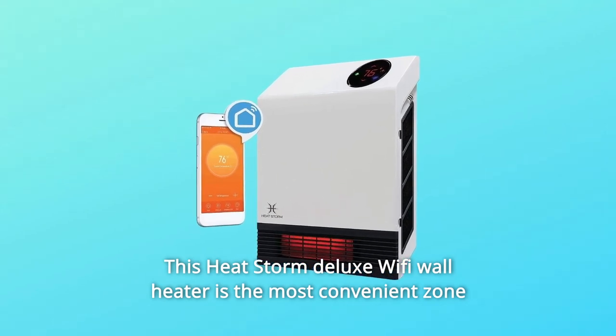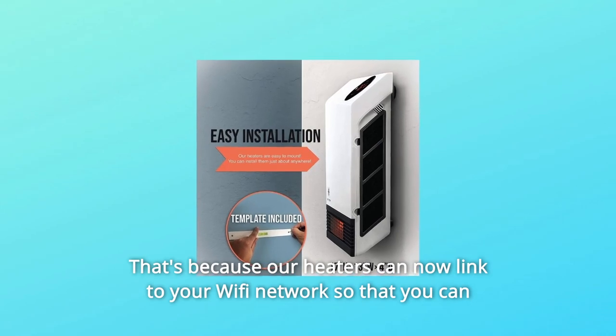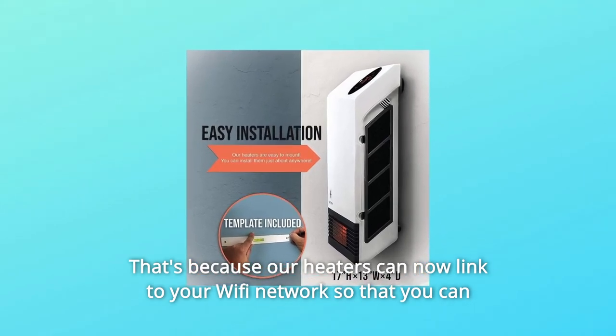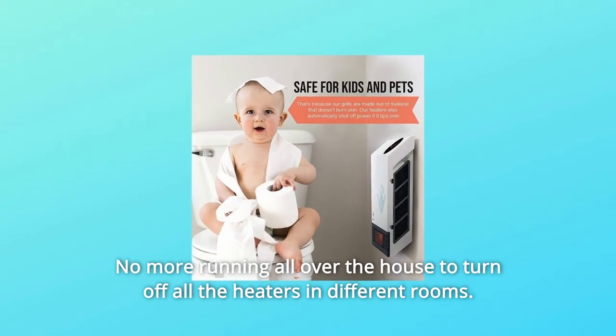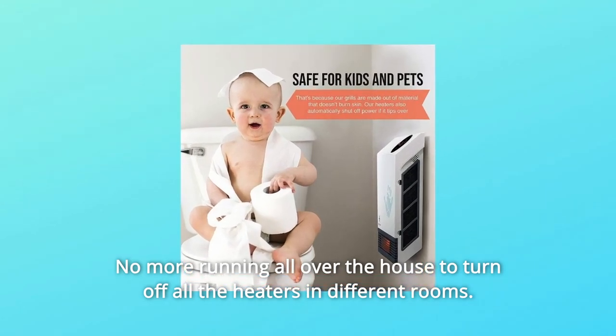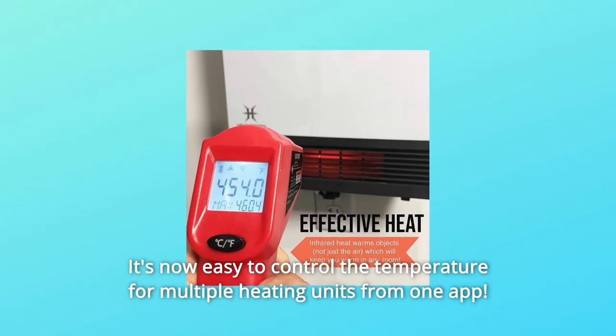This HeatStorm Deluxe Wi-Fi wall heater is the most convenient zone heater for your home and office. Our heaters can now link to your Wi-Fi network so that you can control it from an app on your phone. No more running all over the house to turn off all the heaters in different rooms. It's now easy to control the temperature for multiple heating units from one app.